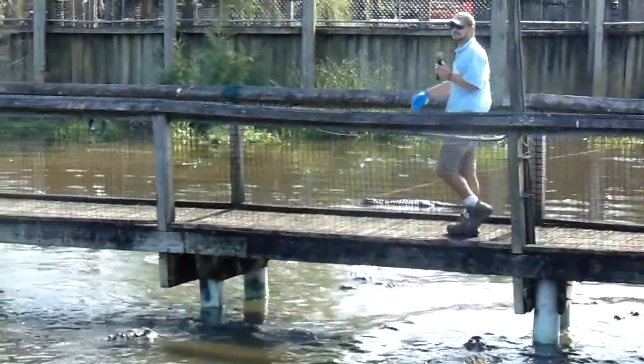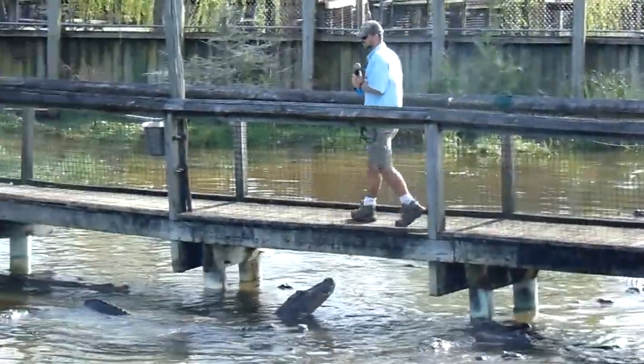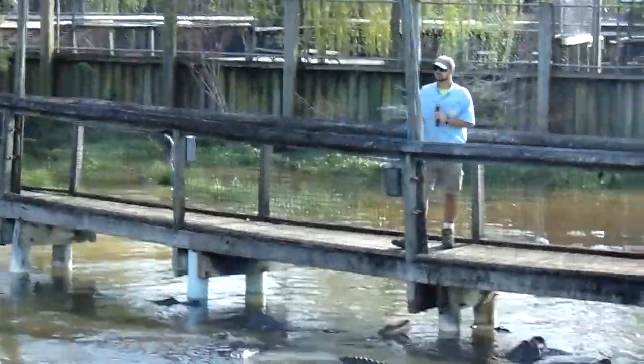Natively, these guys are found in the southeastern part of the United States, from Texas all the way over to Florida, up to the southern part of North Carolina. So yes, you can find them right here in your backyard in Myrtle Beach, South Carolina.